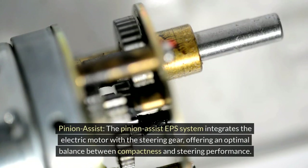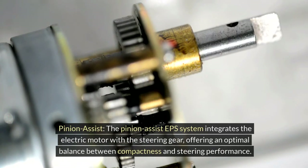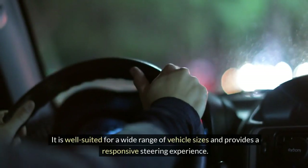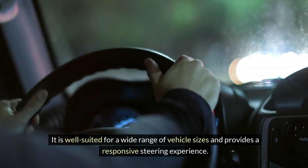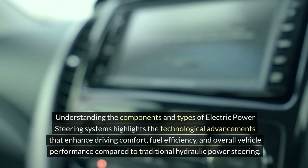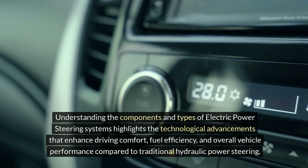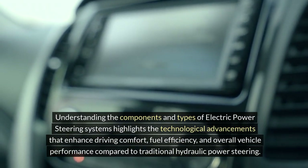Pinion Assist: The pinion assist EPS system integrates the electric motor with the steering gear, offering an optimal balance between compactness and steering performance. It is well suited for a wide range of vehicle sizes and provides a responsive steering experience, highlighting technological advancements that enhance driving comfort, fuel efficiency, and overall vehicle performance compared to traditional hydraulic power steering.